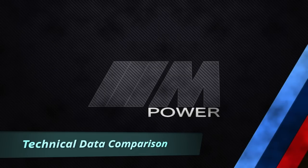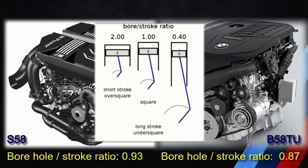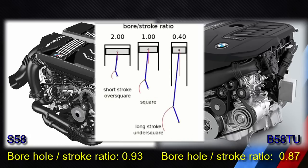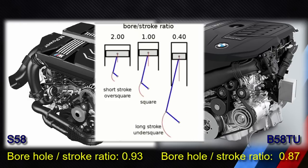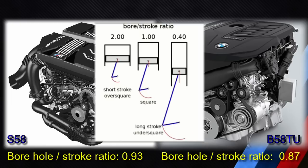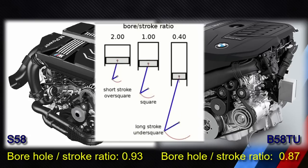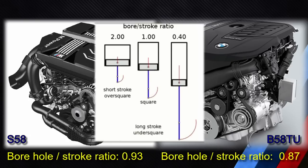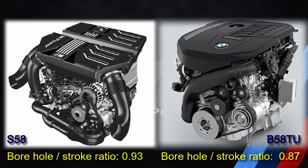Engine displacement is the measure of the cylinder volume swept by all the pistons. The B58TU engine displacement is 2998 cubic centimeters, whereas the S58 has a displacement of 2993 cubic centimeters. The bore-to-stroke ratio is a term describing the ratio between cylinder bore diameter and piston stroke length. For the B58TU the bore-to-stroke ratio is 0.87, whereas for the S58 it is 0.93.